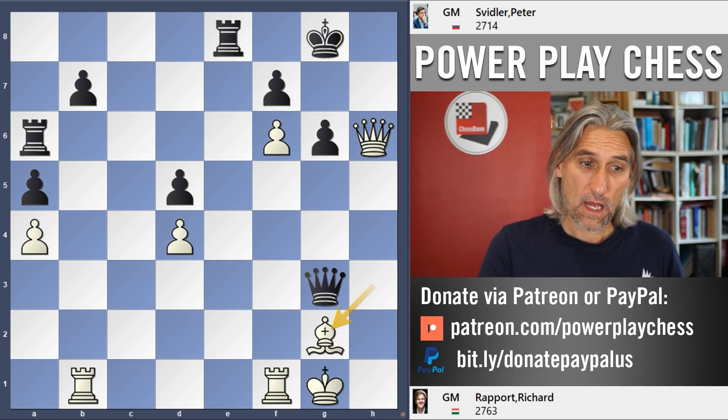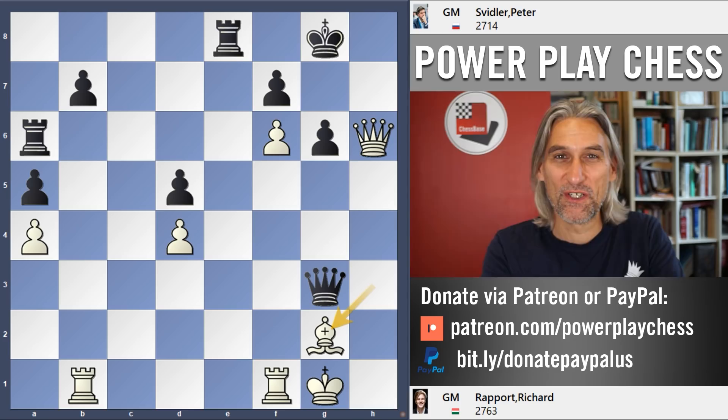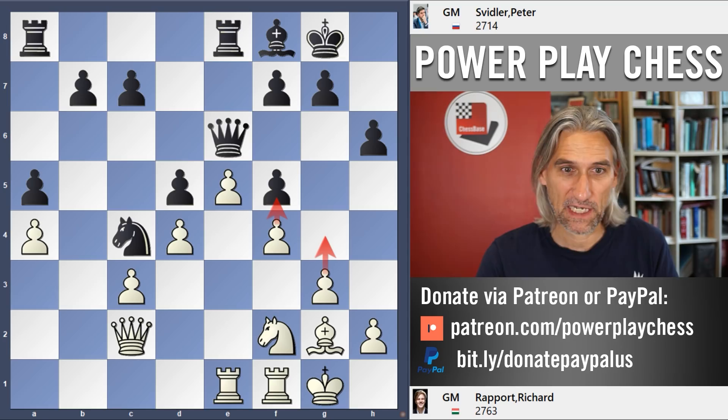Knight h6 — really well played. Obviously if king here, knight takes crashes through — it leads to a forced mate, with that bishop controlling this square. In the game: knight h6, bishop takes, queen takes threatening mate, knight takes — there's simply no decent defense. Queen check, bishop g2, and the best black has is to exchange off into an utterly hopeless endgame where white is a whole bishop up. So in this position, Svidler resigned.